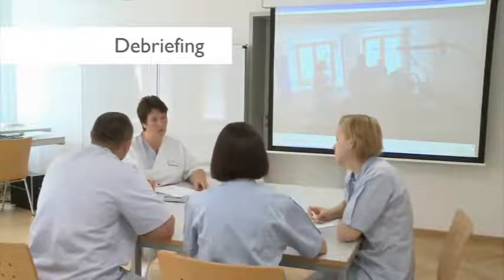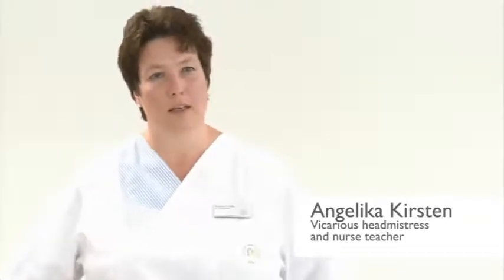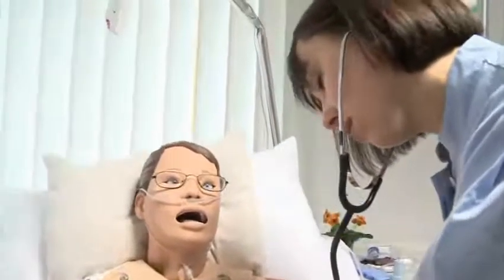My name is Angelika Kirsten. I am the vicarious headmistress and nurse teacher. Here at the nursing school in Kempton, we are able to provide skills training and simulation, using a nursing Anne from Laerdal.